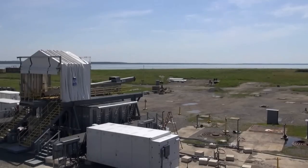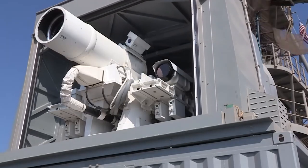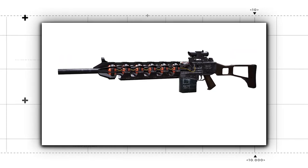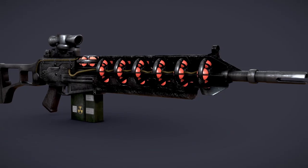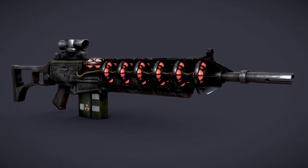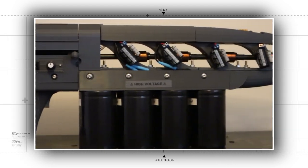Some say rail guns have the advantage, as they can launch projectiles at speeds of up to Mach 7, making them a promising technology for military and defense applications. Another impressive example is the Gauss rifle, which is a type of coil gun that uses a series of electromagnets to launch a steel ball at high speeds. The Gauss rifle demonstrates the principle of magnetic acceleration and is a popular project for hobbyists and DIY enthusiasts.